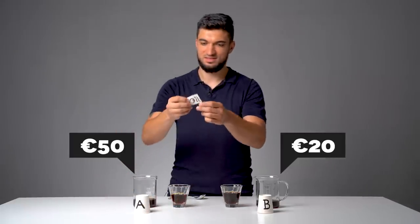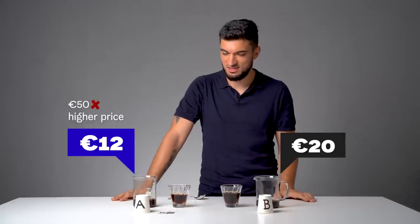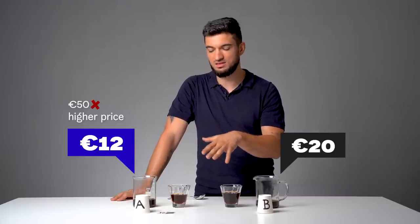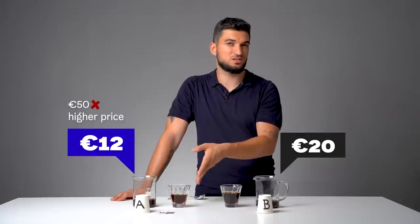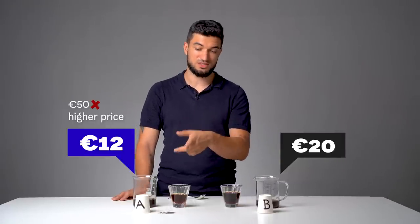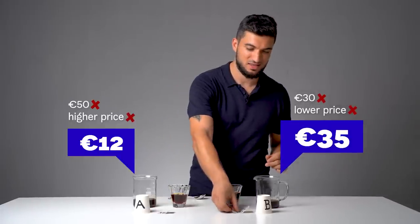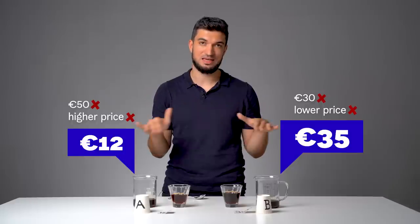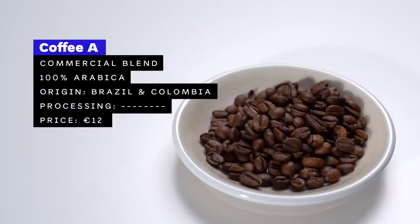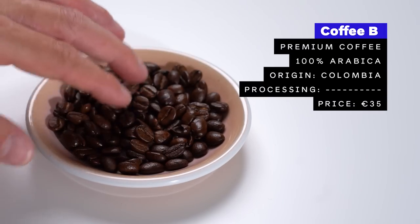Coffee A is 12 euros per kilogram — that's a surprise. Maybe again it's hard because I can feel the roastiness. Maybe if it were a bit lighter roast it would be more unpleasant. But the beans looked nice and there is some acidity, the aroma was better than the taste. Still surprising. And the second coffee is 35 euros — so actually I was lower, but it was a nice coffee. It would be great to taste them roasted the same way to really tell the difference. Coffee A is a commercial blend of 100% arabica from Brazil and Colombia, roasted relatively light. Coffee B is a premium single origin 100% arabica Colombia Supremo, roasted very dark.